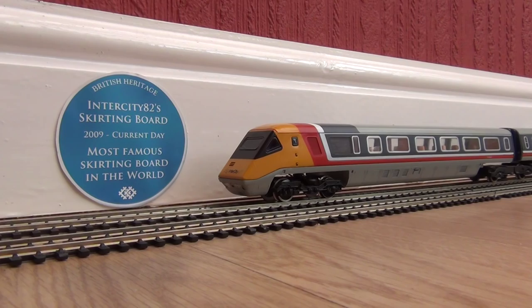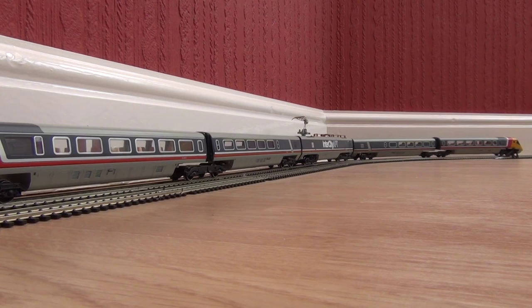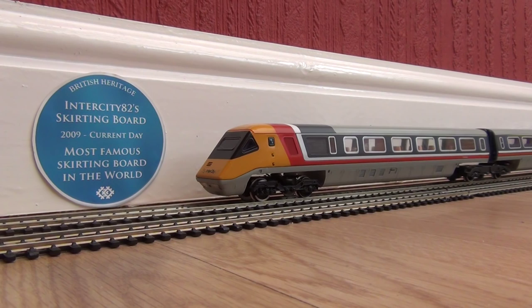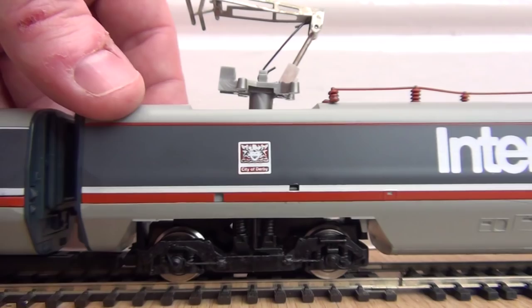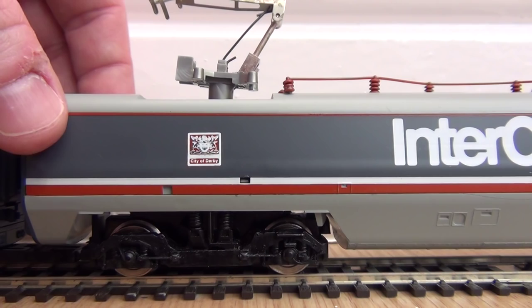I've put her onto the track and connected up all the special couplings so everything is linked together. She makes quite a long train even just in this five-car formation with the power car in the middle. We give her a little juice and the answer is absolutely nothing — we do have life in the motors but they're not moving. The wheels are spinning but we only get a little bit of motion and she cuts out. I think the problem lies in the way the power is picked up.